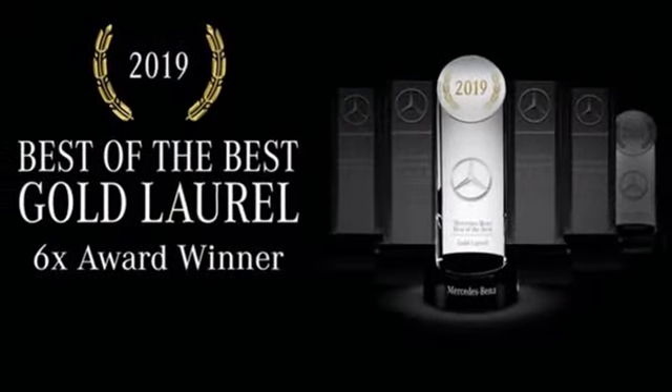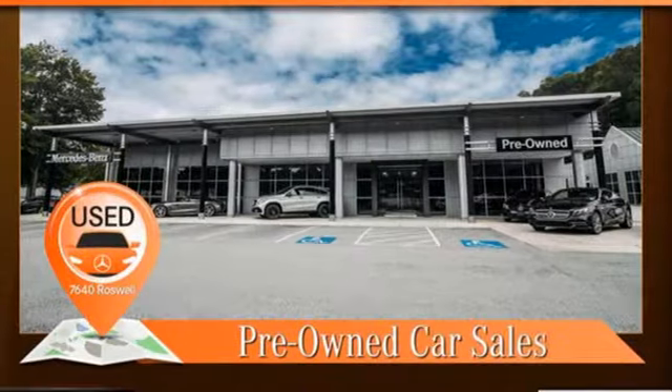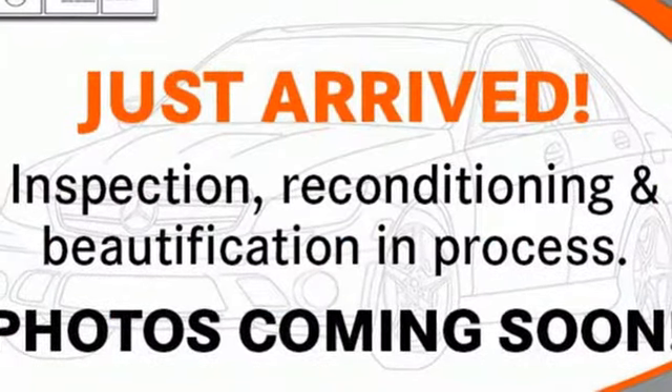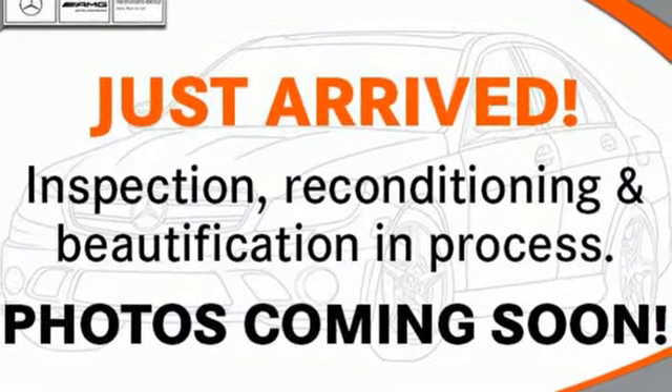Dual zone climate control, auto dimming rear view mirror, streaming audio, Wi-Fi hotspot, heated steering wheel, front and rear parking sensors, and auto shift manual transmission.